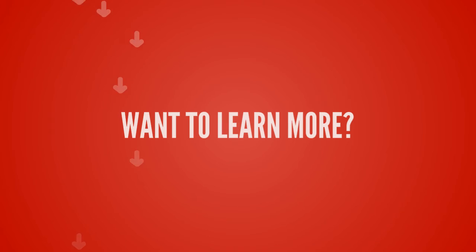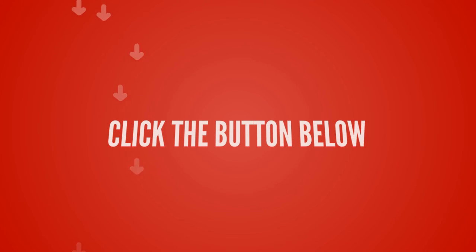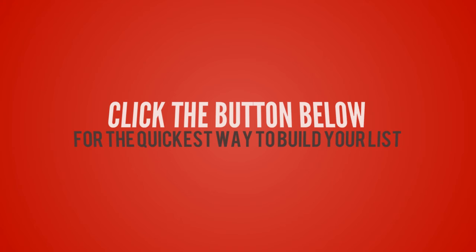Want to learn more? Just click the button below now, and I'll show you the very quickest way to build a profitable email list for your restaurant.